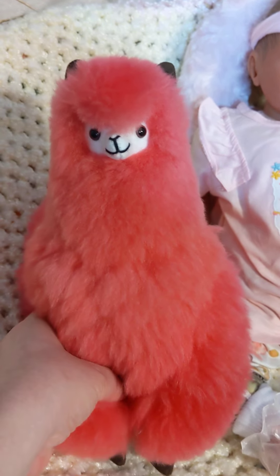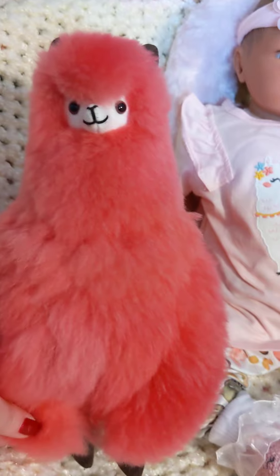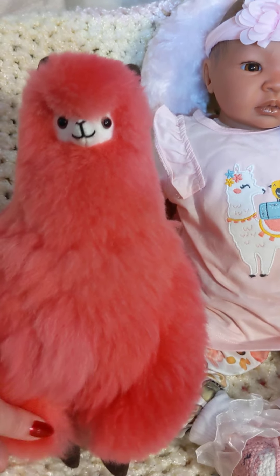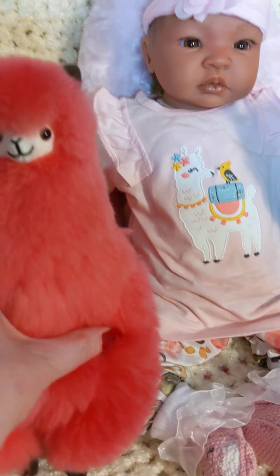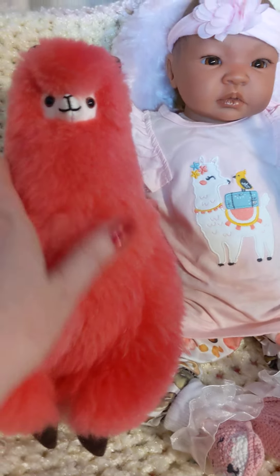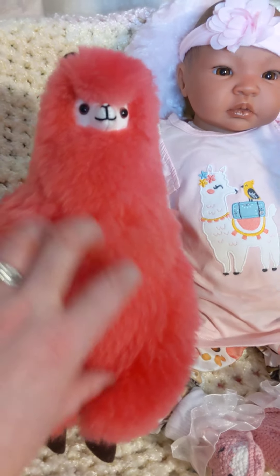I love these guys — they are so precious. The alpacas were not harmed in the making of these items. They're made of real alpaca fur, but they just basically shave them in the summer because they get hot, and then their fur grows back — so they love it.